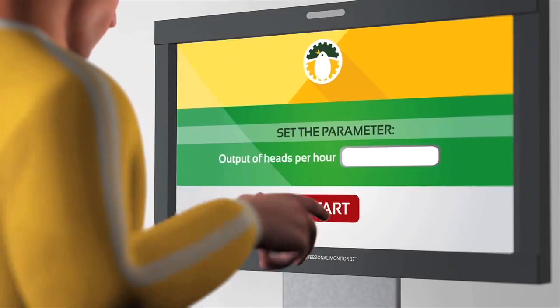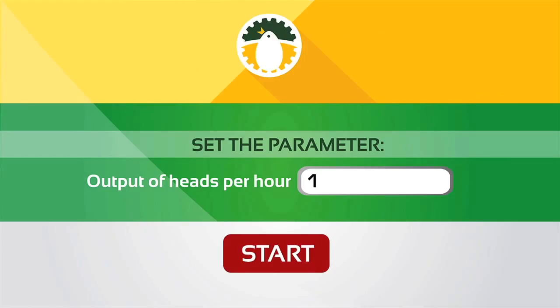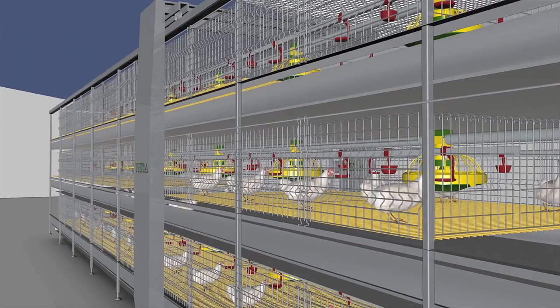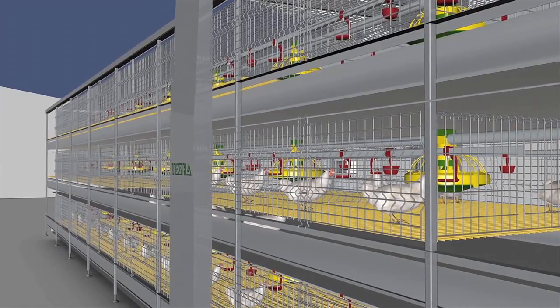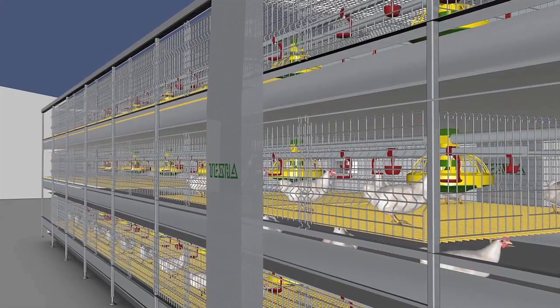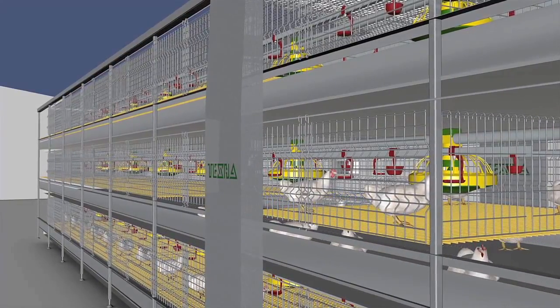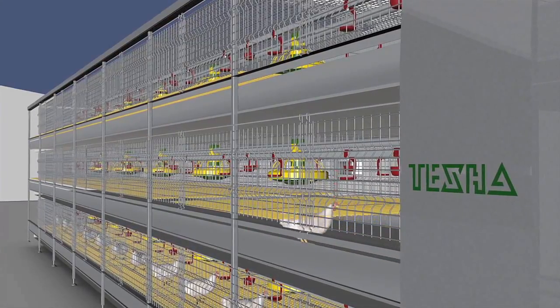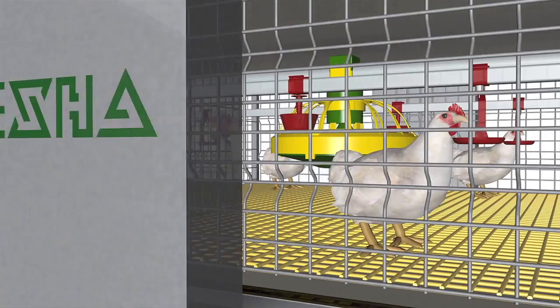The speed of broiler unloading is computer-regulated, which optimizes all the logistics processes. Poultry unloading runs from each tier of the cage one by one. The cage plate system is automatically shifted towards the tension station and birds are moved to the manure removing belt.